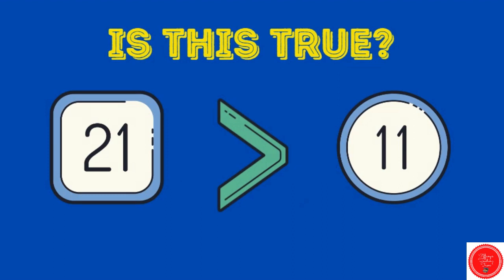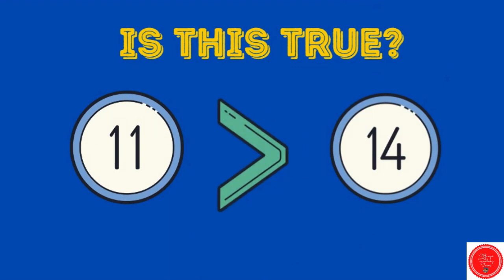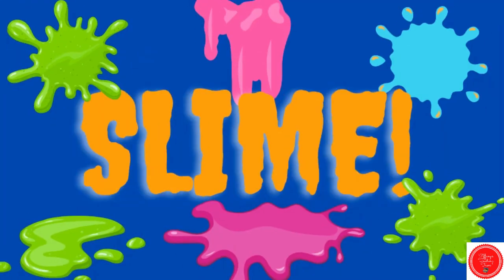Is this true? Twenty-one is greater than eleven. Yes, the mouth is eating the bigger number — we get to climb. Eleven is greater than fourteen. No, that is not true.